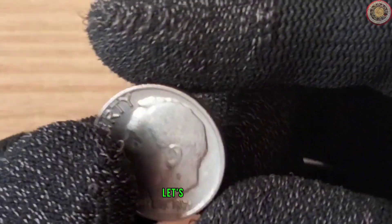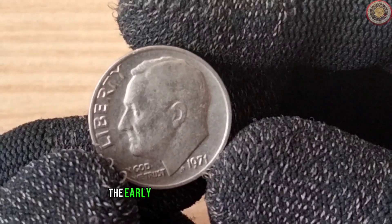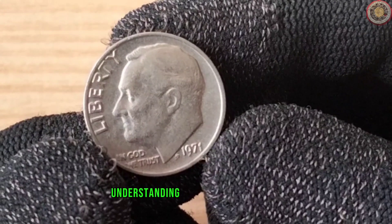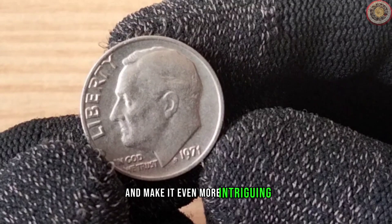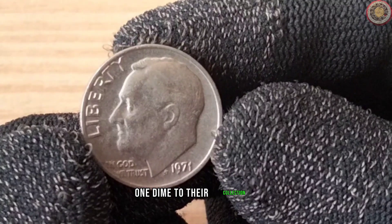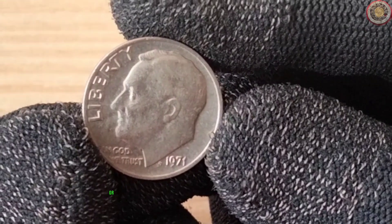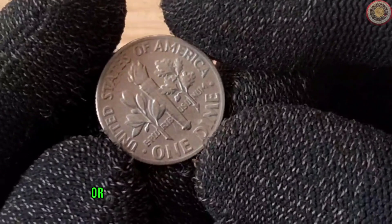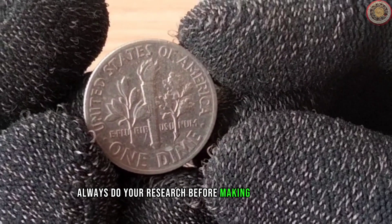Beyond its monetary value, let's delve into the historical significance of the 1971 one-dime. The early 1970s were a period of change and transition in the United States. Understanding the historical context can add depth to your coin collection and make it even more intriguing. For those looking to add the 1971 one-dime to their collection, start by checking your coins for any errors or varieties that might make them unique. Keep an eye out for coins in uncirculated or proof condition for the best potential value, and always do your research before making any purchases.